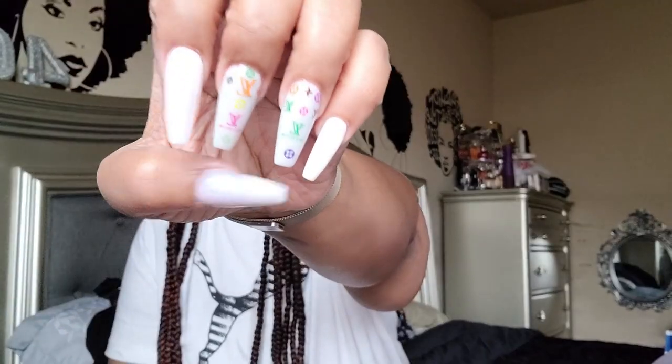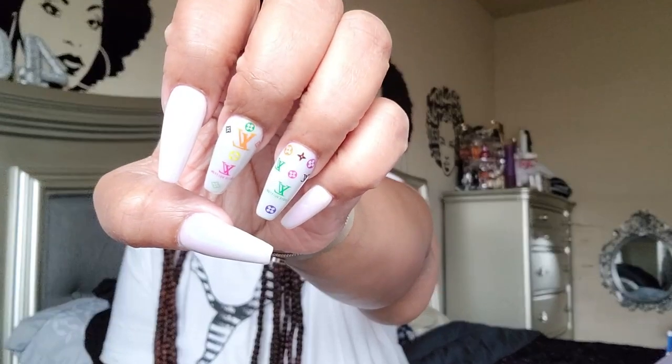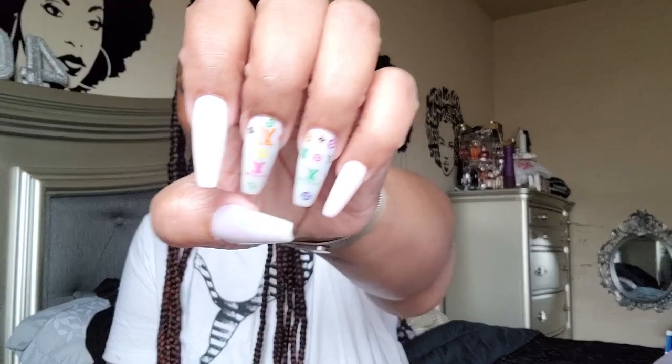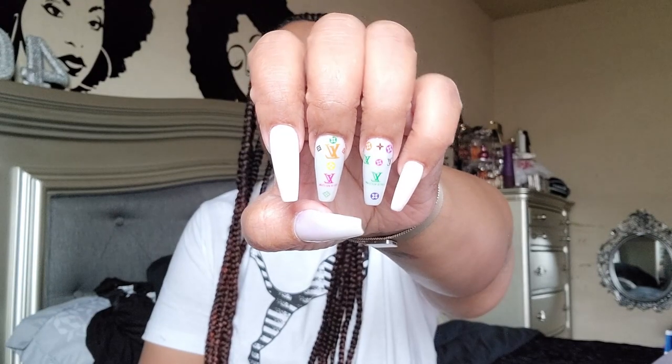Let's get into these nails — they're simple but still cute as hell. I did a monochrome type of situation and they were really really pretty.